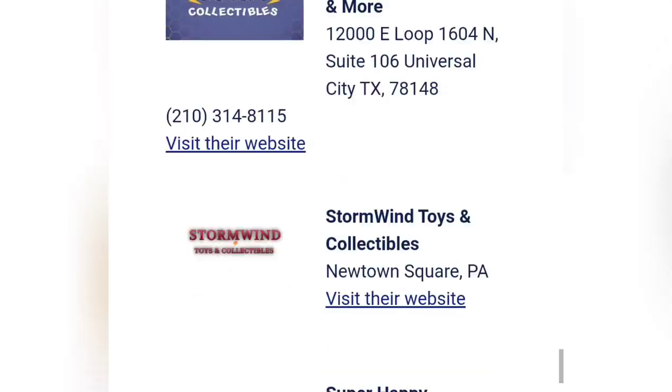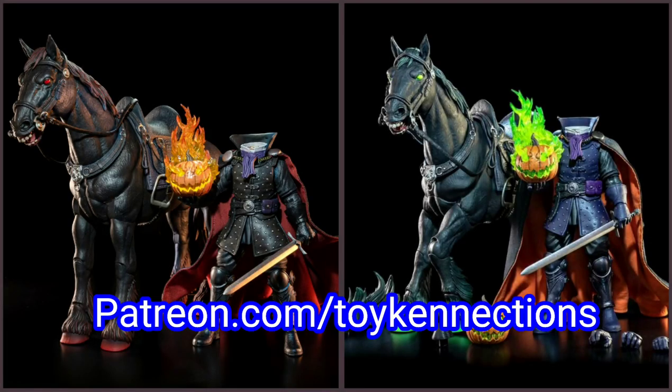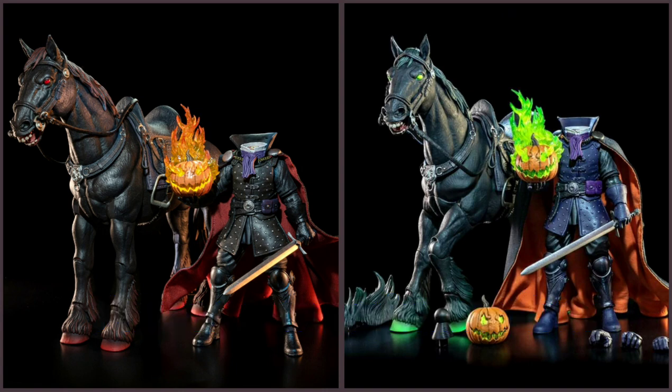I'd just like to give a thanks to my Patreon supporters and channel members whose names can be found in the description section below. Hopefully you enjoyed this side-by-side comparison, and I'll see you again next time. Thanks again, and take care.